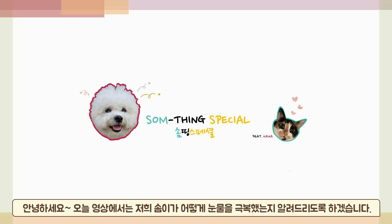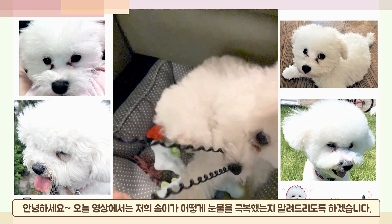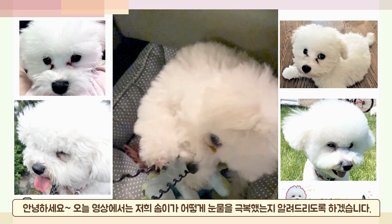In this video, we'll share the secret of how you can turn this teary puppy into this.